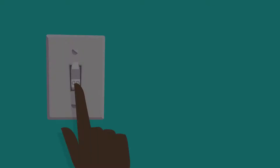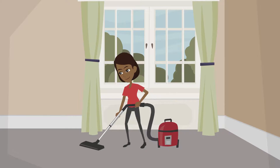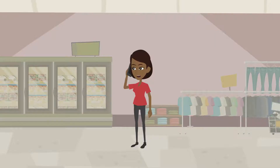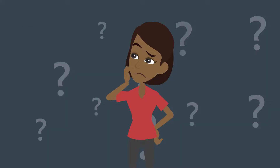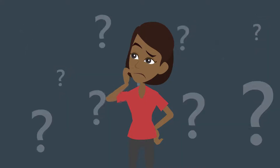Electricity. It lights our homes, it powers our appliances, it keeps us in contact. Our very existence depends on it. But where does electricity come from and how does it reach us?